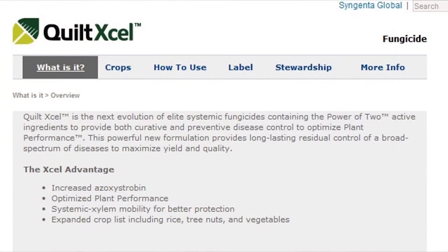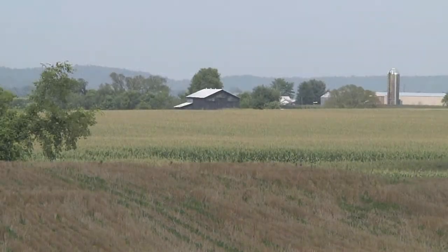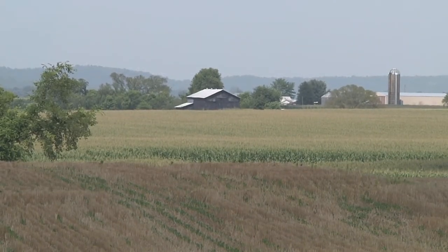The newest addition to our fungicide lineup is Quilt Excel. It's going to offer growers at Security Seed the benefits of Quadrus plus resistance-fighting propiconazole added to the mix, which will prevent resistance in crops in our area.